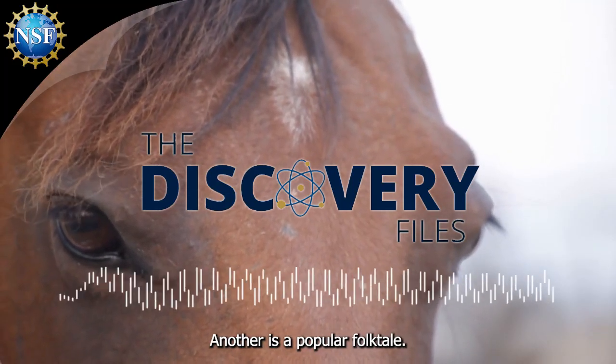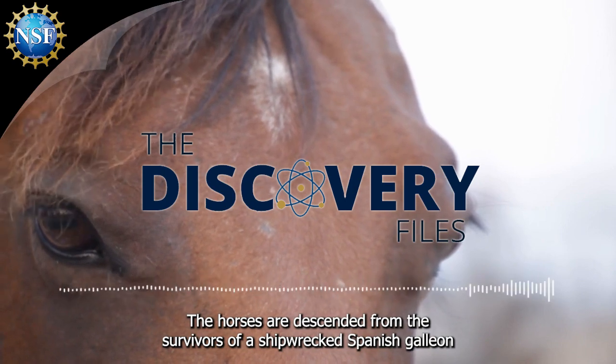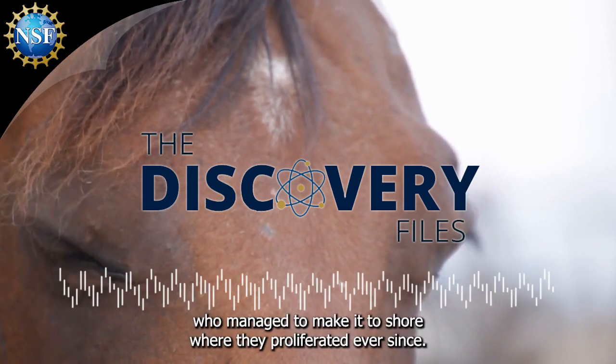Another is a popular folktale that the horses are descended from the survivors of a shipwrecked Spanish galleon, who managed to make it to shore, where they've proliferated ever since.